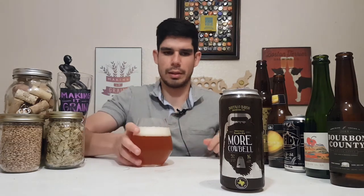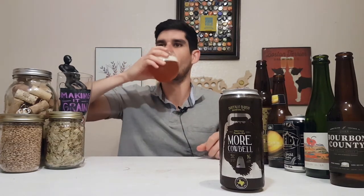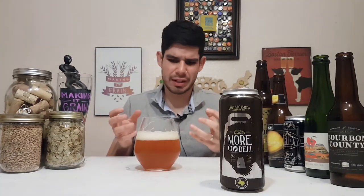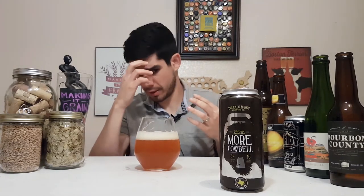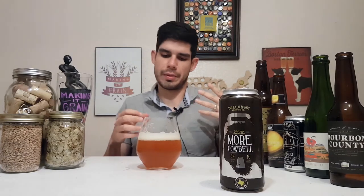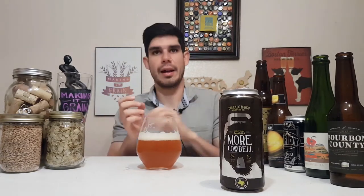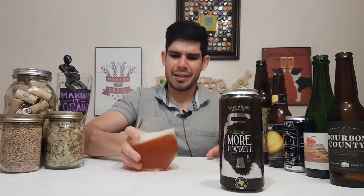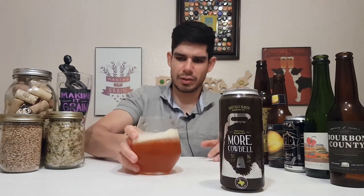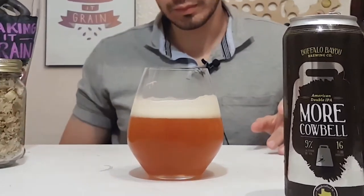Yeah, really caramely and biscuity with a lot of citrus tones from the Citra hops. Wow, this is a big old bad double IPA for sure — pretty bitter, pretty West Coast tasting. Does have that thicker, sweeter taste though. The lingering bitterness is attached to a lot of that sweetness, which makes the bitterness die down a lot faster, which is awesome. The lacing is really nice too — slides down the side of the glass.